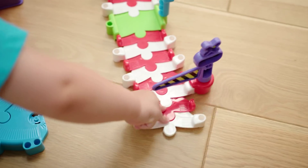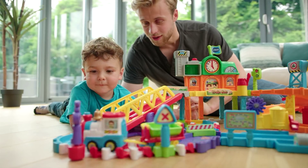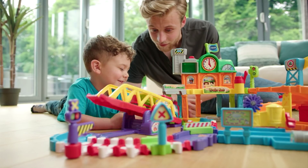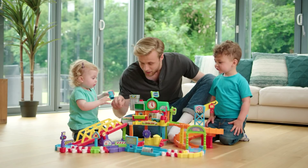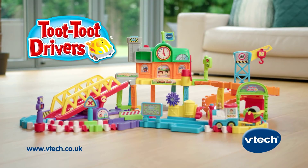Please help unload the goods. Weave across the flexible track. Let's get moving. Highway through the gate and over the swing bridge. Hooray! Let's make this an express delivery. Let the Toot Toot Drivers train set take you on a world of fun and adventure by VTech.